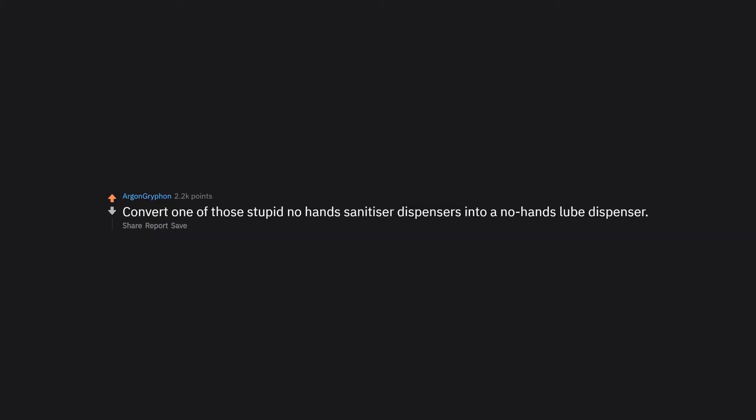Convert one of those no-hands sanitizer dispensers into a no-hands lube dispenser.